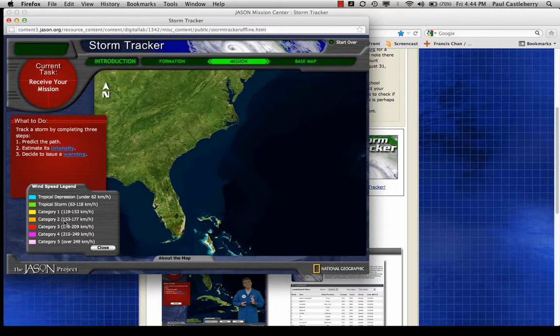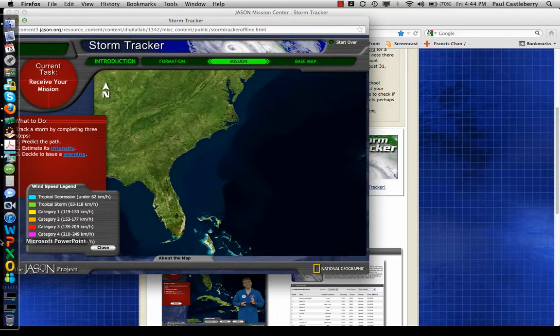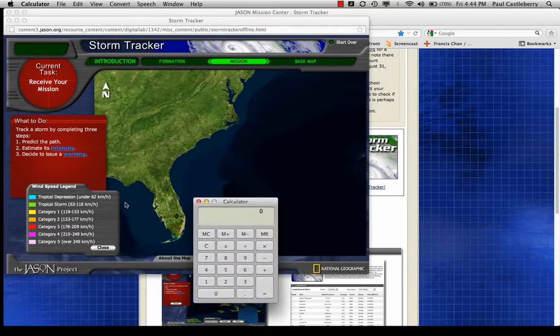A Category 2 on the Saffir-Simpson scale is 153 kilometers per hour. Let's use a calculator: 153 times 0.61 to convert to miles per hour — that gives roughly 93 miles per hour for Category 1 wind speed.